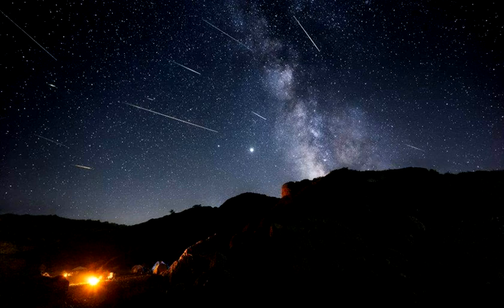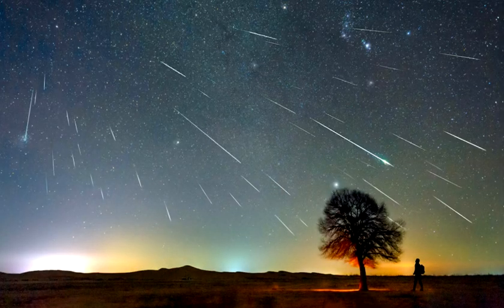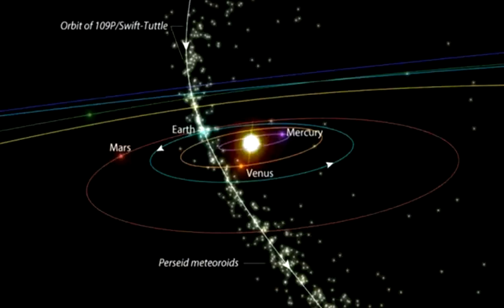The Perseids are caused by Earth passing through debris — bits of ice and rock — left behind by Comet Swift-Tuttle, which last passed close to Earth in 1992. Its parent body, Comet Swift-Tuttle, is truly a monster as far as comets go.